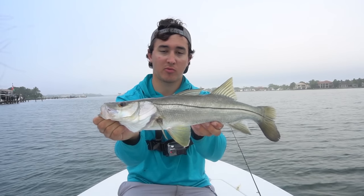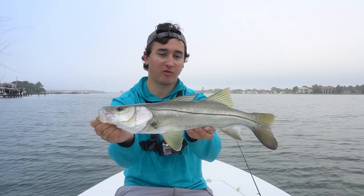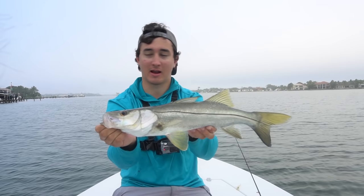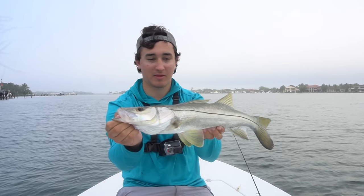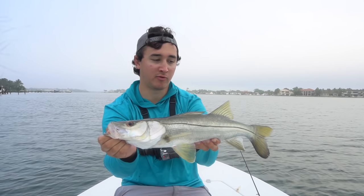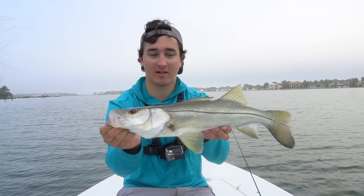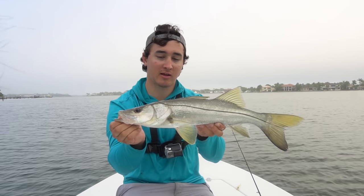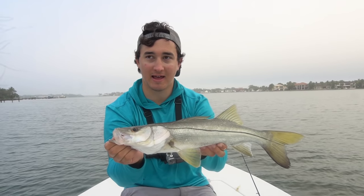Just a little guy right there to start the morning, but it was cool. That's probably my fourth cast with the artificial shrimp and he ate it like a topwater. As I was saying, the topwater bite's not going to happen — I was pulling that shrimp across the top along a piling and he came up and ate it. These are just the most beautiful fish. It feels good to catch a fish this morning even if it's just a little tiny one. We're going to keep throwing, let this guy go, and see if we can catch a bigger one — he is a beautiful little guy.